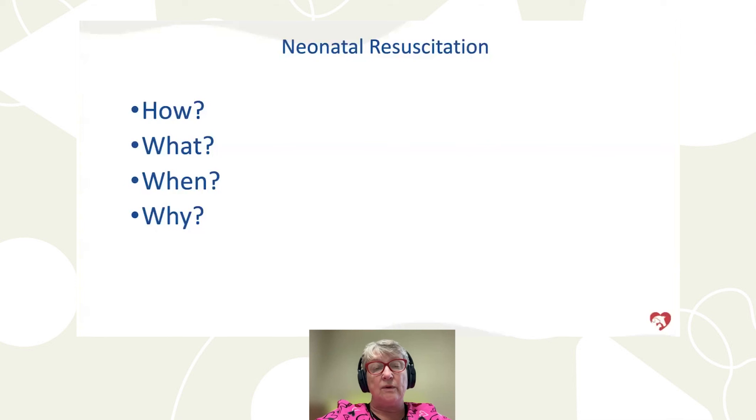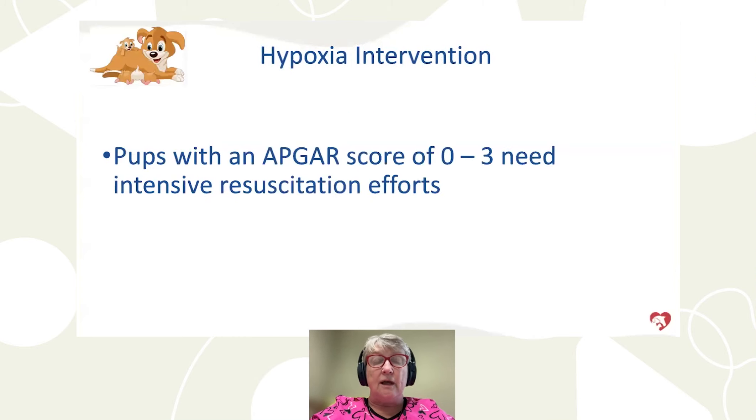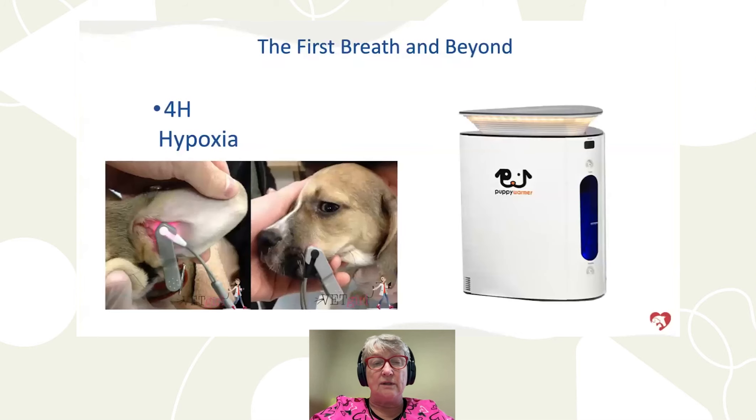How do we resuscitate? We want good suctioning, ensure they get oxygen — a puppy warmer oxygen concentrator can help. The veterinary clinic may give epinephrine if heart rate is inadequate. Caffeine is also used by many people. Helping them breathe and providing veterinary care as indicated are all important. Puppies with an APGAR score of zero to three need intensive neonatal resuscitation.